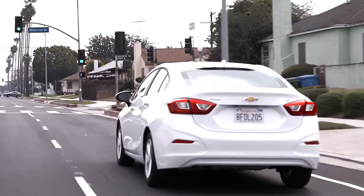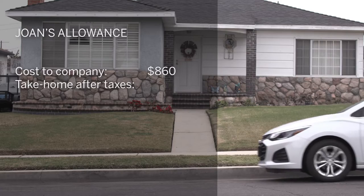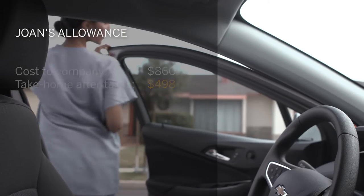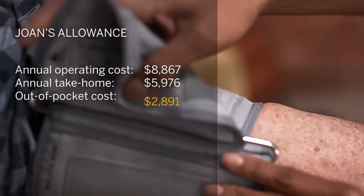Flat allowances are considered taxable, so Joan doesn't actually take home $800. With taxes, the cost of the stipend for the company is $860 per month, and Joan takes home only $498, or about $6,000 per year. The real cost to Joan of operating her car is closer to $9,000 per year, leaving her out of pocket by over $2,500.